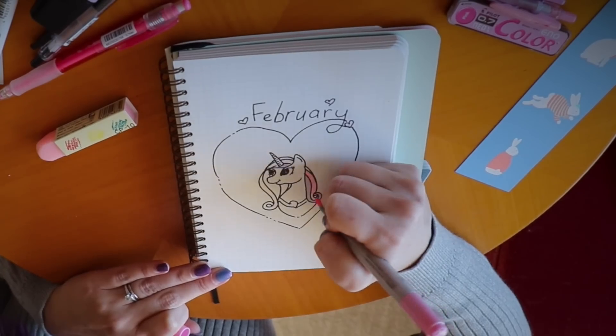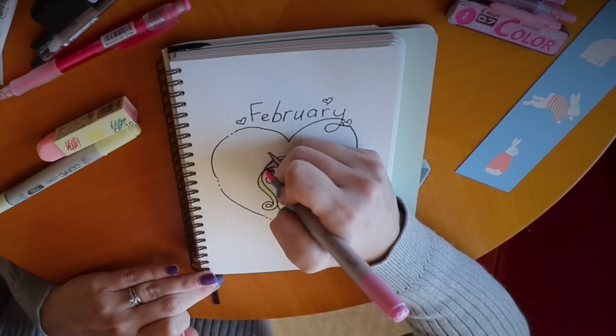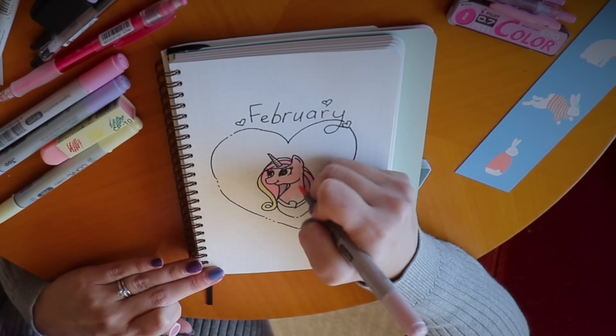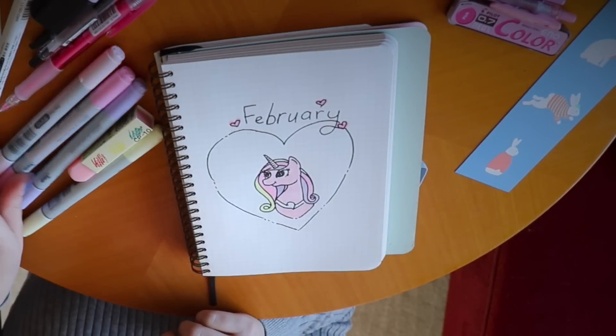Here I am just adding a bit of colour with Copic markers. They are my favourite markers to colour with. They blend like watercolours and if you are ever lucky enough to go to Japan, you should definitely pick some up because they are so much cheaper over there.